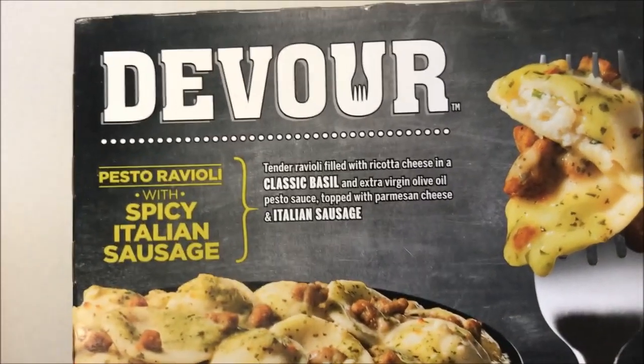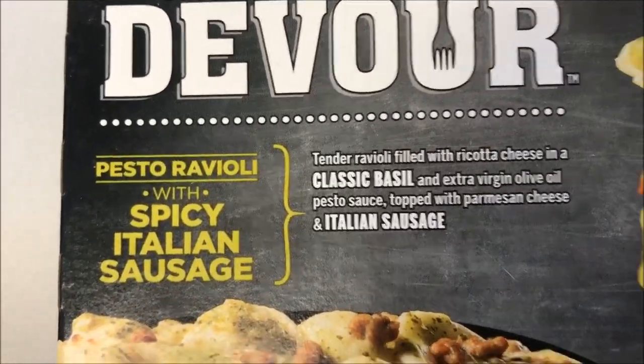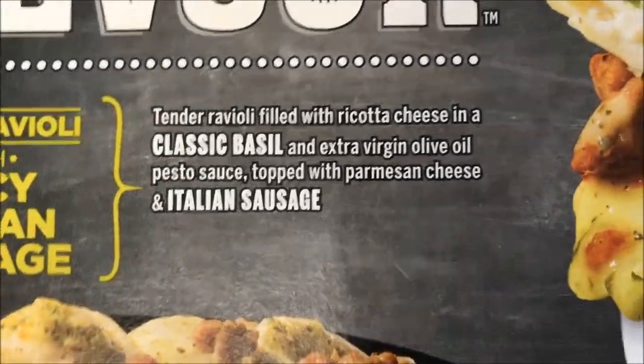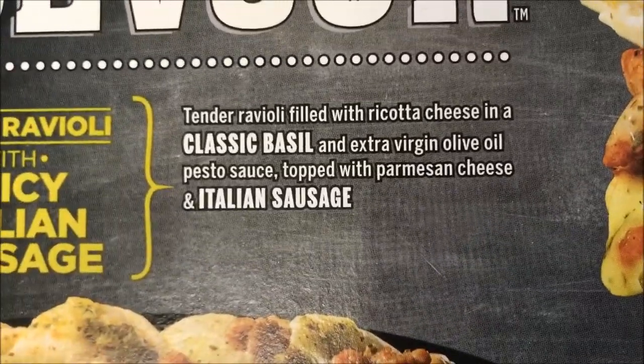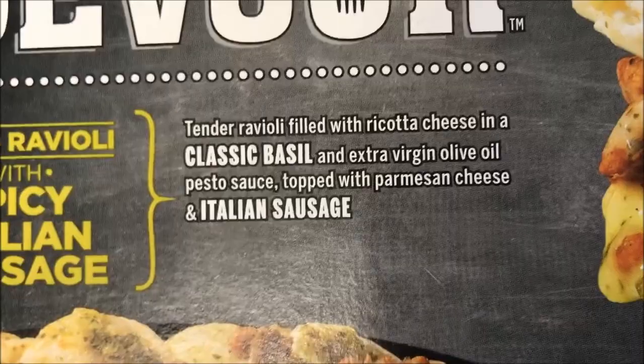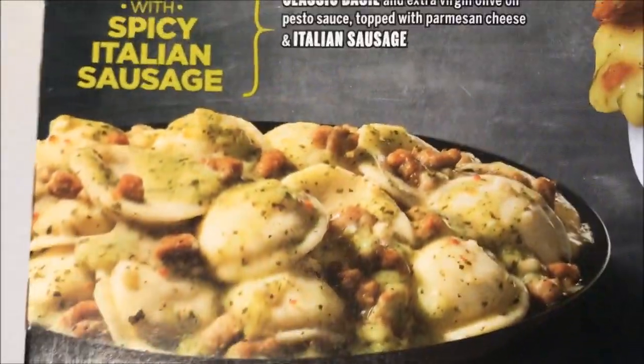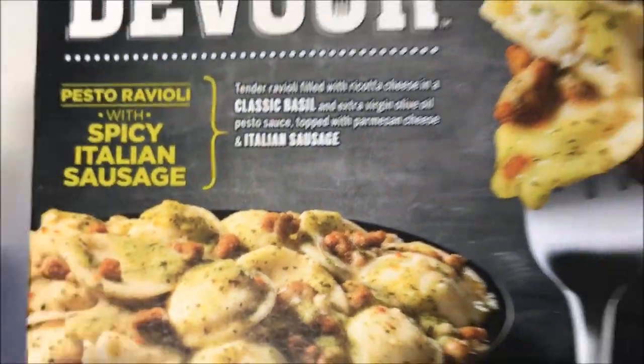Hey guys, welcome to another lunchtime review. Today I'm going to try this Devour pesto ravioli with spicy Italian sausage. It is tender ravioli filled with ricotta cheese and a classic basil extra virgin olive oil pesto sauce, topped with parmesan cheese and Italian sausage. It looks pretty dang good.